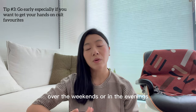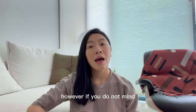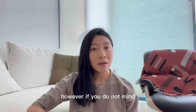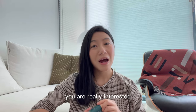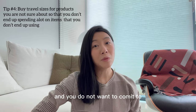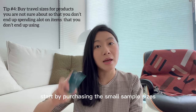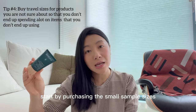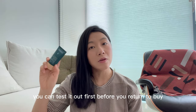Do note that the cult favourites sell out really fast, so if you go over the weekends or in the evenings, you may not find the products you want. However, you can actually get some of these products in the smaller pharmacies all around Paris. Another tip: if you're interested in trying different products but don't want to commit to a large purchase, you can start by purchasing the small sample sizes. These are much more affordable than the full-size versions, and you can test them out first before returning to buy more.